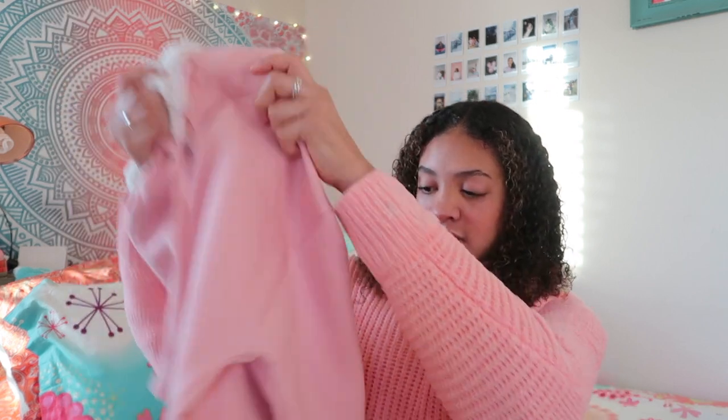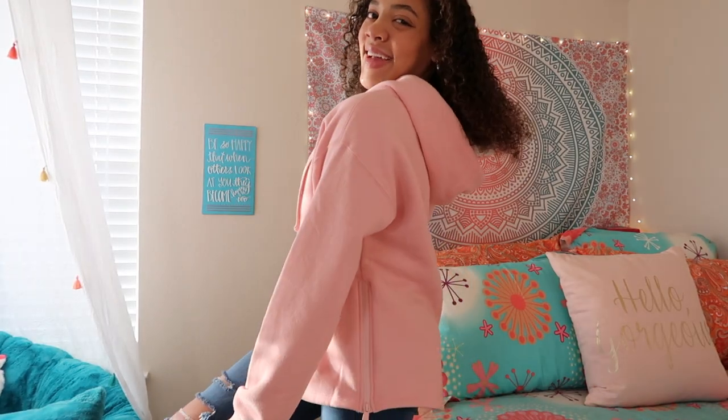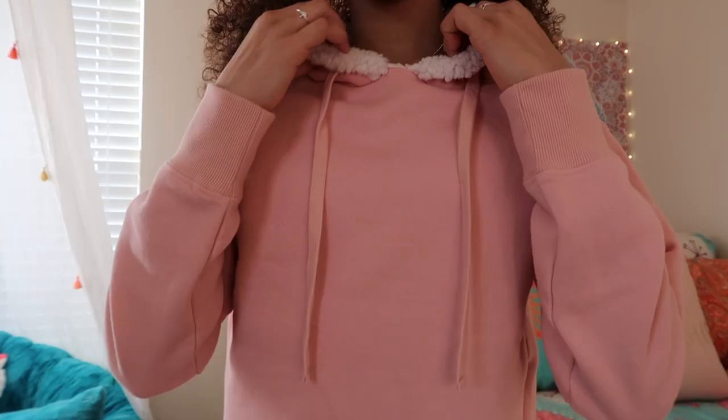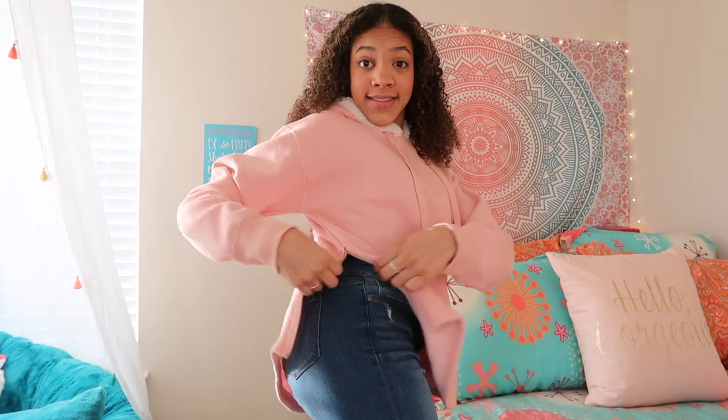The next thing is also from Forever 21 — it's this little pink shirt. Another pink item, because this is A Life With Lyrical, so we've got to have a lot of this color. I really like the hood and the soft material on the inside. It's a super simple shirt with little zippers on the side — I'd never zip those up, but I love the color and material. It's really soft on the inside and I've been wearing this a lot.